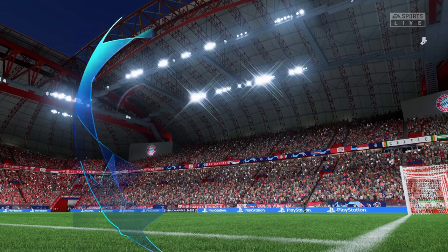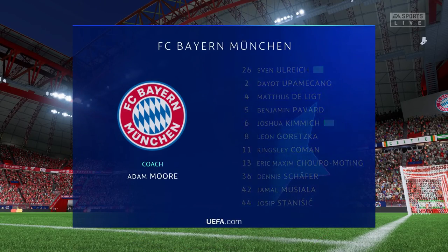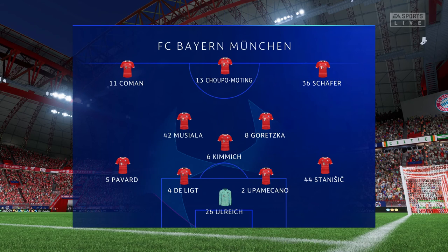Here is the Bayern side. Sven Ulreich begins between the posts. Dayo Upamecano plays with Matthijs De Ligt in central defence, and rather than use a strike partnership, they've gone with just the one player in attack.